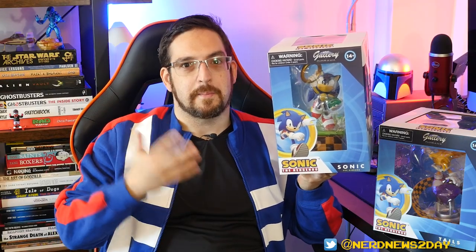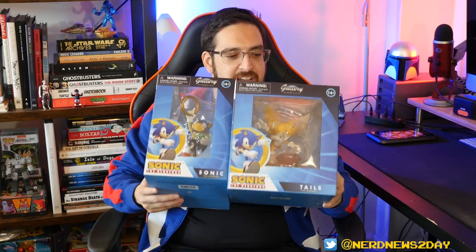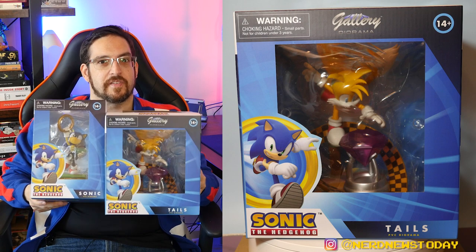Sonic and Tails come in similarly designed packages — the same kind of box we're getting in all the PVC figure dioramas from Diamond. Because both characters are fairly vertical pieces, we're getting more slender boxes. Oddly enough, Tails has much bigger packaging because his tails require more space. Diamond does a great job keeping their items secure, which is why Tails has such a larger box — to keep everything safe and prevent breakage during transit.